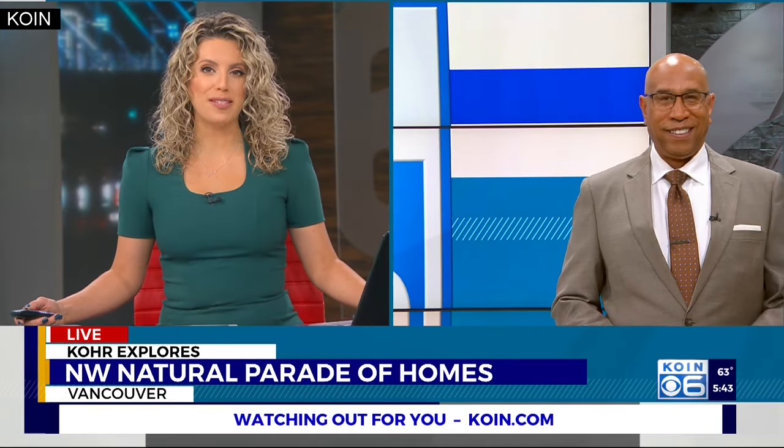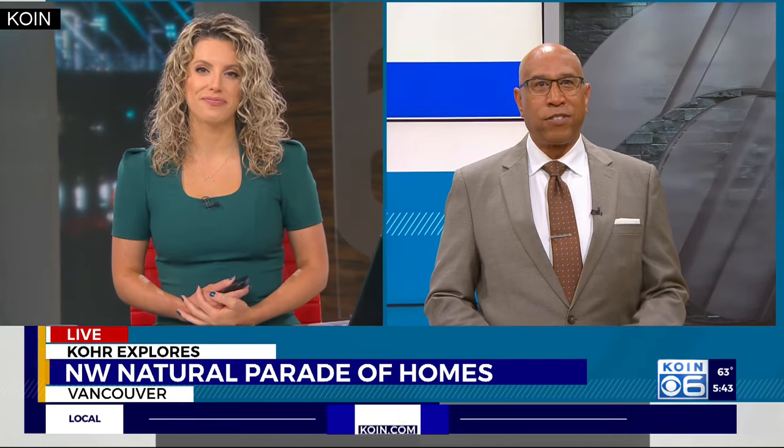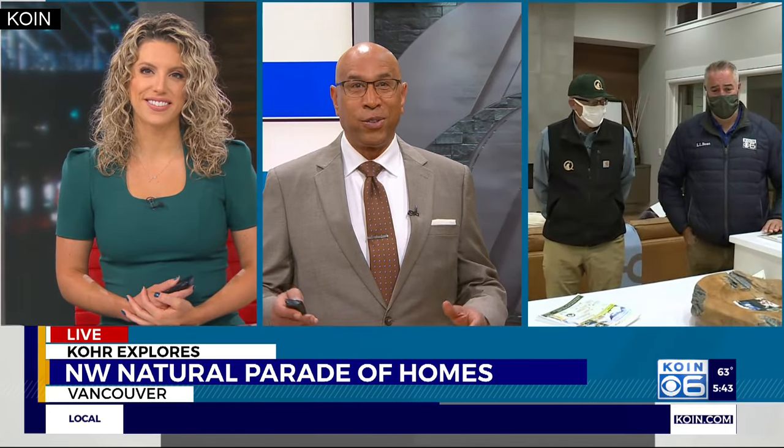The Northwest Natural Parade of Homes is happening right now in Clark County. Cor Harland joins us live in Vancouver to show off some of the latest luxury home trends.